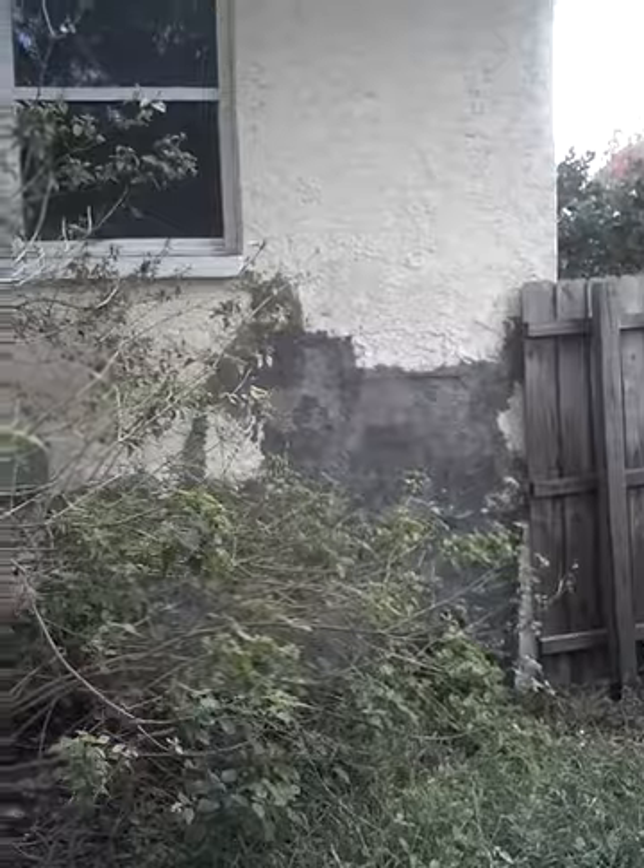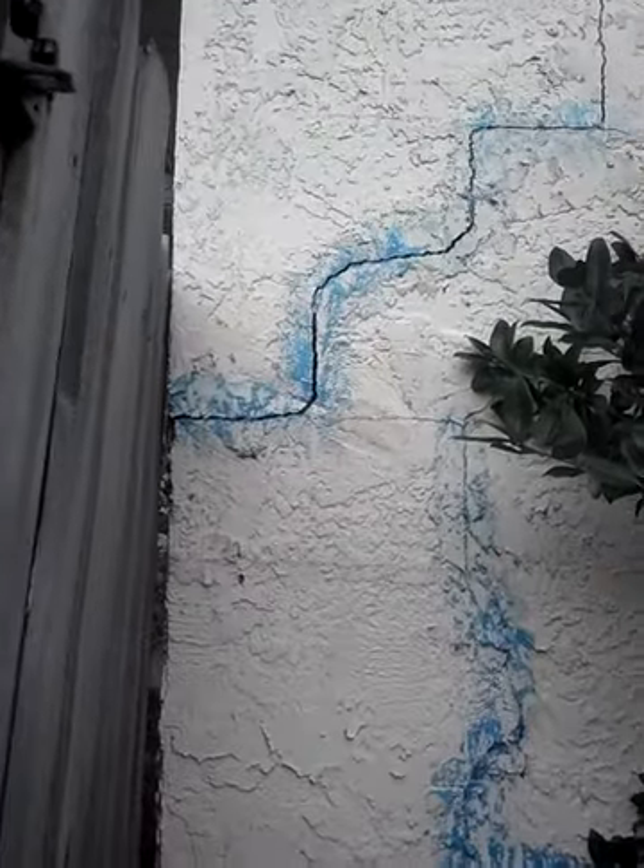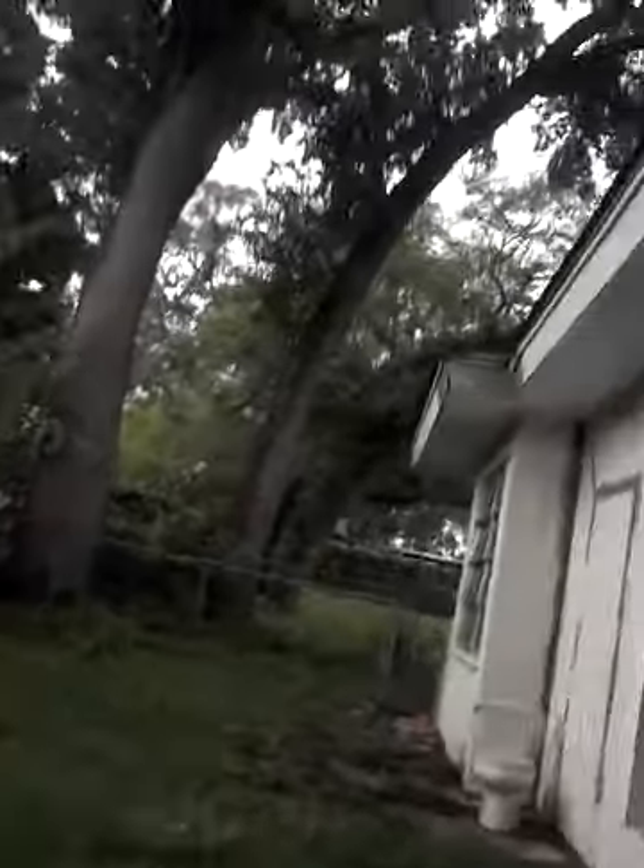It's the whole structure of the home — it's all cracked. Now I'll show you what it looks like inside. This back area is like the living room with a fireplace and kitchen.